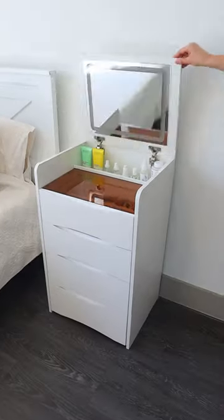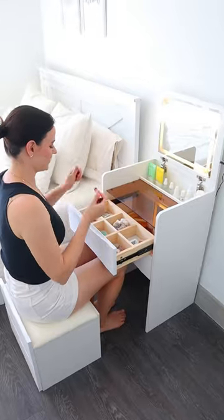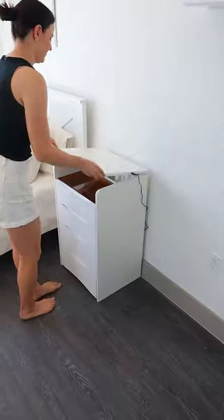Amazon Bedroom Finds. This dresser has a mirror with lights, a stool with built-in storage, and pull-out drawers so you can organize makeup and store everything away when you're done.